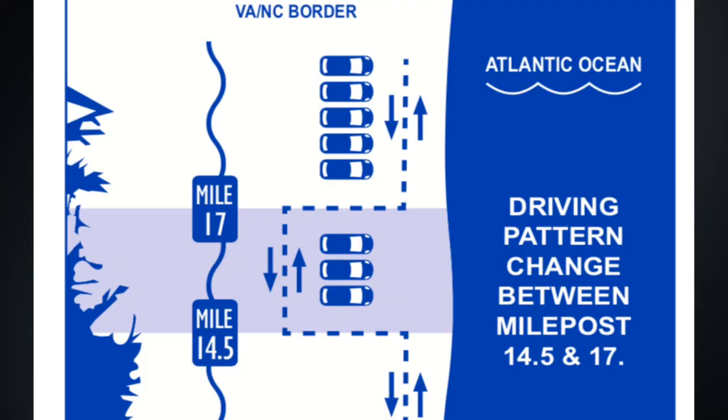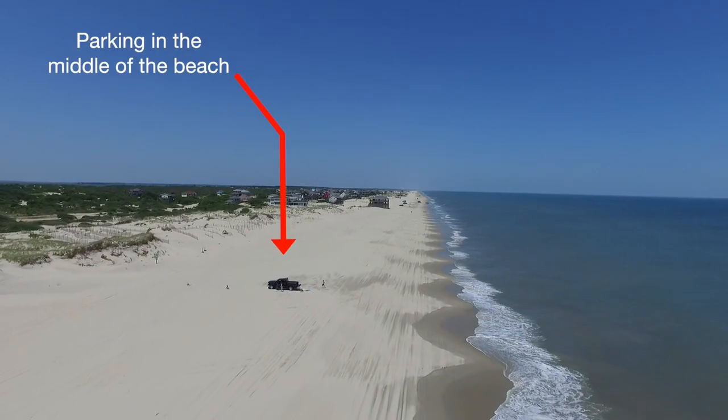Here is where the driving patterns change between mile post 14 and a half and mile post 17. Every day from 9 a.m. till 5 p.m., vehicles are required to use the driving lanes adjacent to the dune line. The area between mile post 14 and a half and mile post 17 is the parking safe zone, and vehicle parking is in the middle of the beach throughout the year.